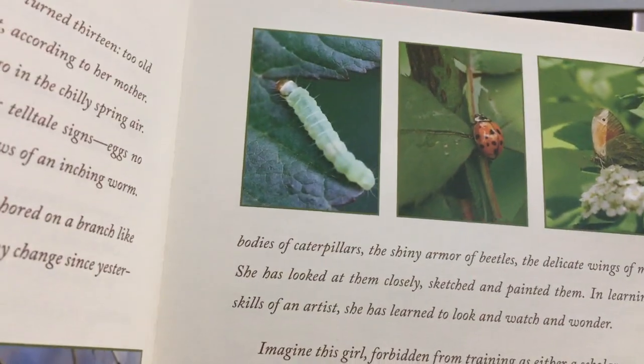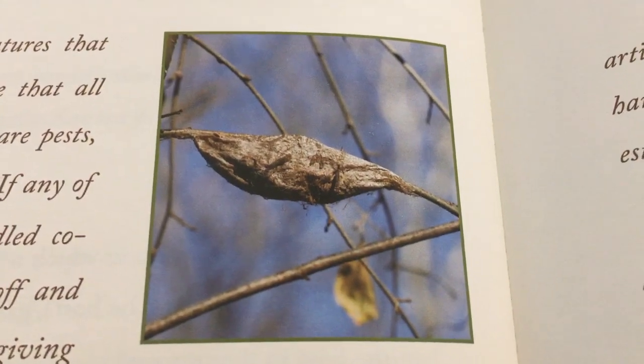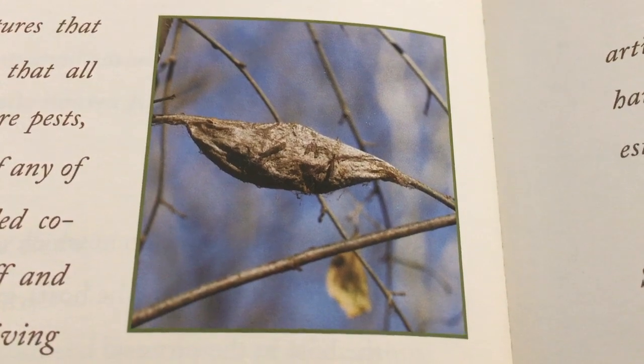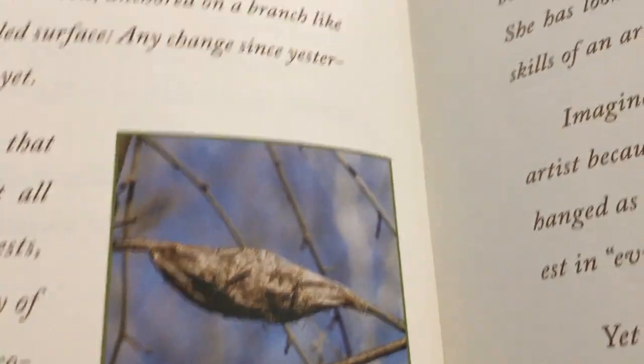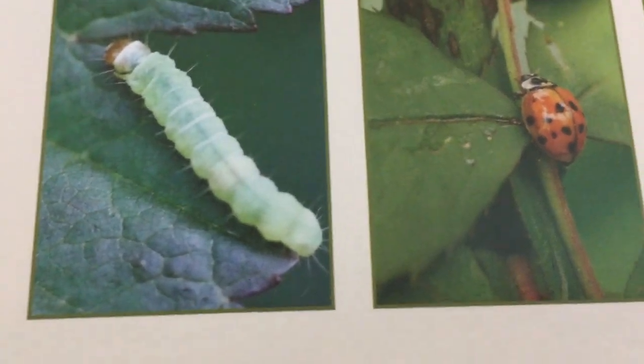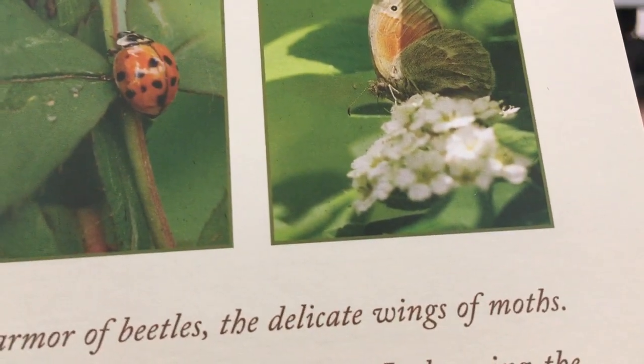Oh wait, wait — I want to show you. Here is what she was looking for, what she said looked like a camp hammock. So something's going on in there — I think it's a butterfly. And then there's the caterpillar, there's a ladybug, and there — I don't know if that's a moth or a butterfly.